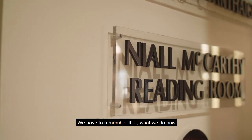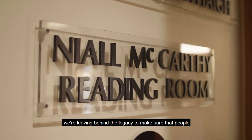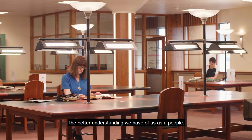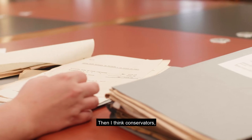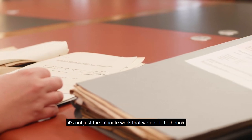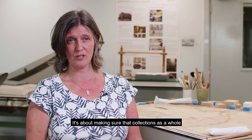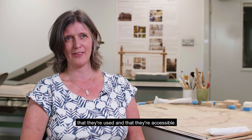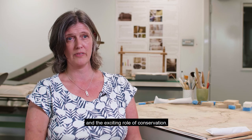We have to remember that what we do now, we're leaving behind a legacy to make sure that people can still research their history. The more we know about our history, the better understanding we have of us as a people. Conservation isn't just the intricate work we do at the bench — it's about making sure that collections as a whole are looked after, but also that they're appreciated, that they're used, and that they're accessible. And I think that's the really important and exciting role of conservation.